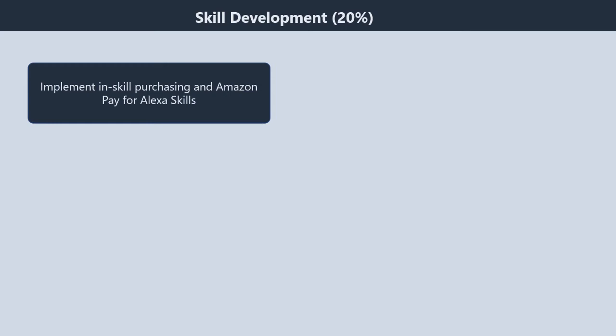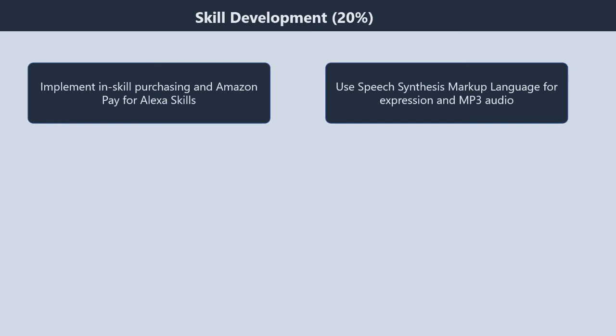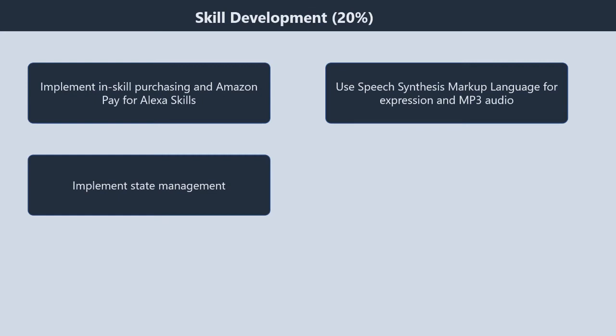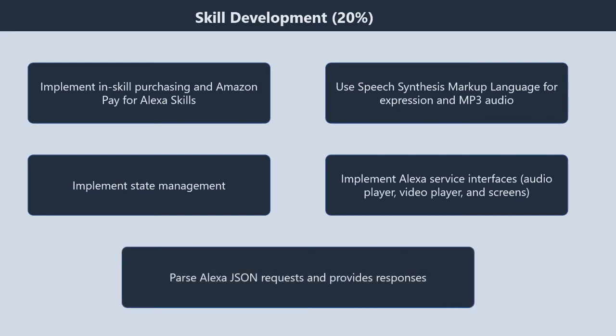Domain 4: skill development, 20%. It contains five subtopics. First, implement in-skill purchasing and Amazon Pay for Alexa skills. Second, use speech synthesis markup language for expression and MP3 audio. Third, implement state management. Fourth, implement Alexa service interfaces — audio player, video player, and screens. Fifth, parse Alexa JSON requests and provide responses.